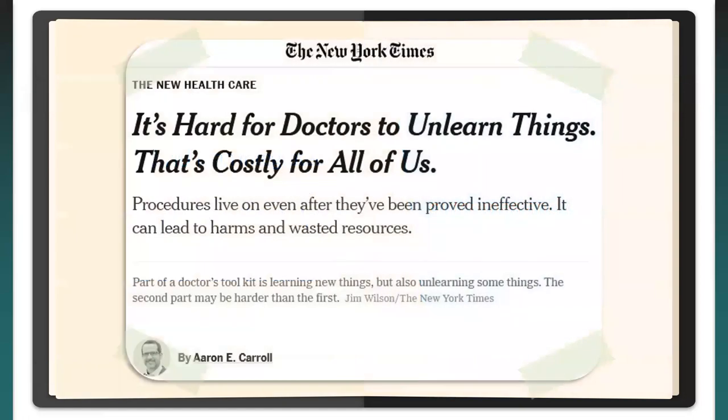I start with this post from the New York Times by Aaron Carroll. The title: 'It's hard for doctors to unlearn things. That's costly for all of us.' Procedures live on even after they've been proved ineffective, and it can lead to harms and wasted resources. This is really what Aaron is talking about — medical overuse — and we know this is a well-known issue.